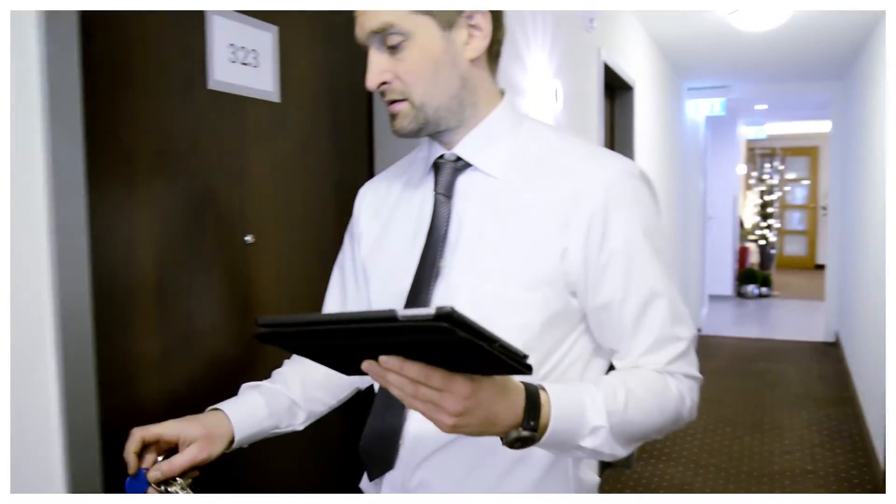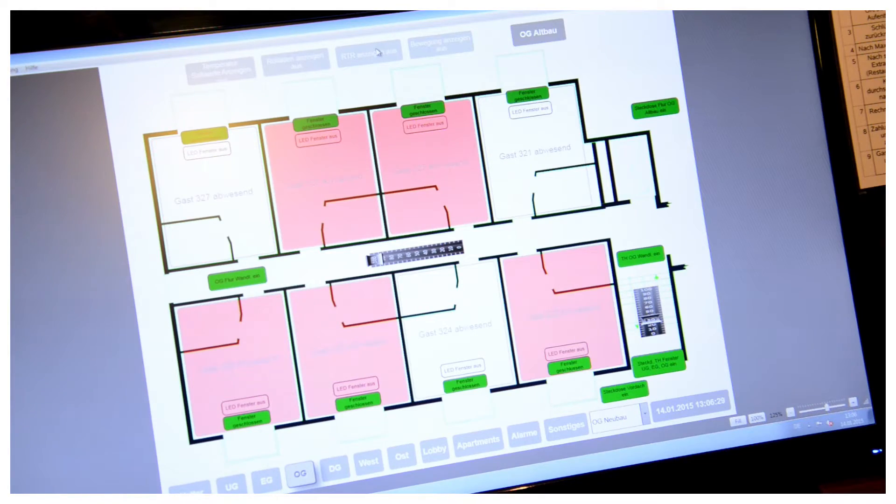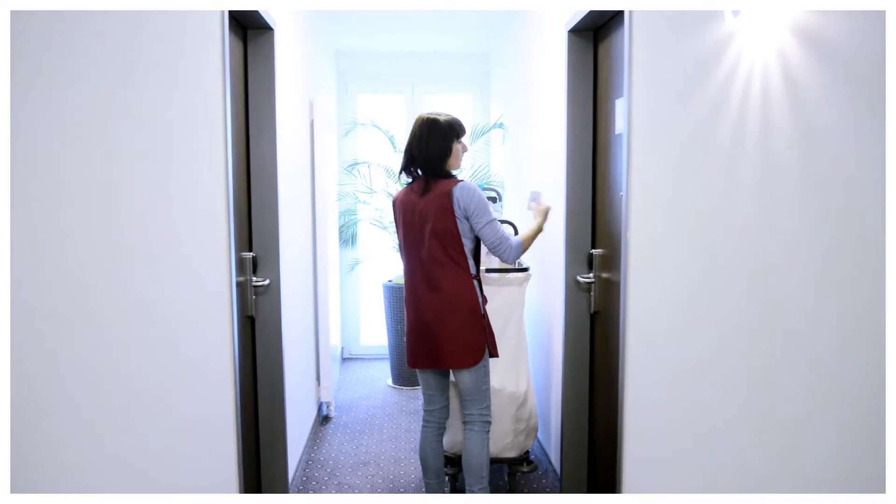Wherever David Schwanninger is in the building, his tablet gives him full control. He can, for example, see if a room is unoccupied and easily coordinate room service or cleaning.